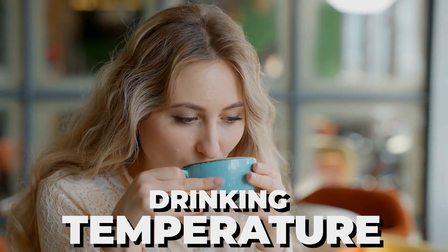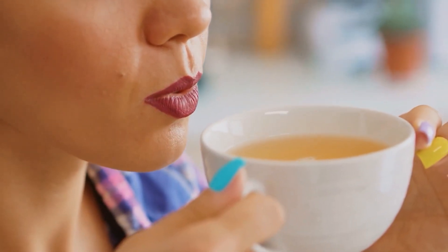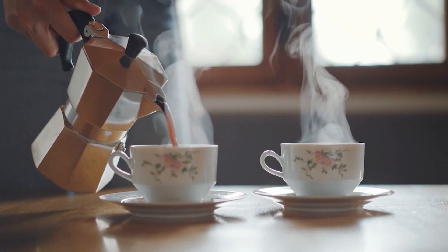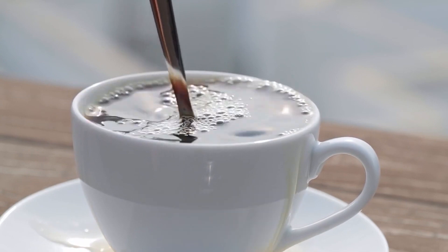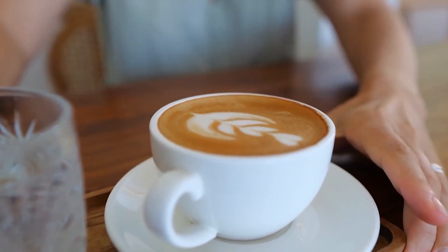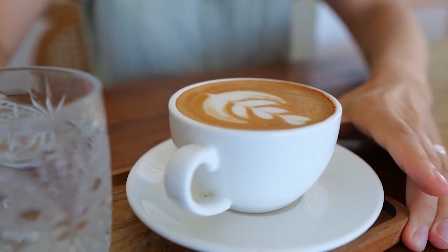Drinking temperature: did you know your perfect cup of coffee changes taste as it cools down? It's like a flavor adventure. Fresh from the brew, coffee can be scalding hot — not only does this hurt your tongue, but it also hides some of the flavors. As your coffee cools, magic happens: the sweetness shines, those tasty acids give your cup a bright zing, and everything comes together in delicious harmony. This is when most people find their coffee tastes the absolute best.